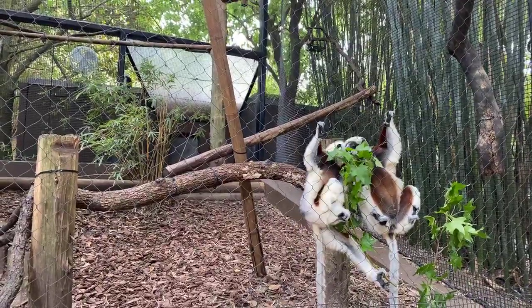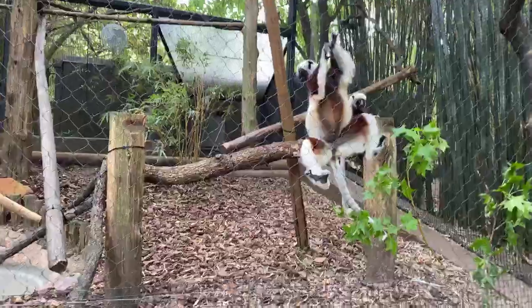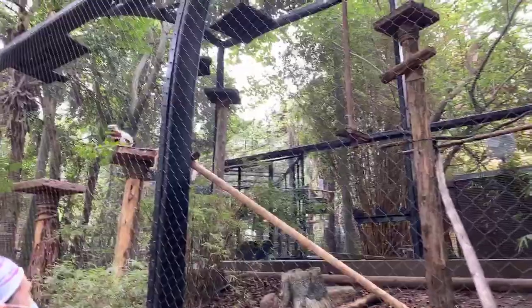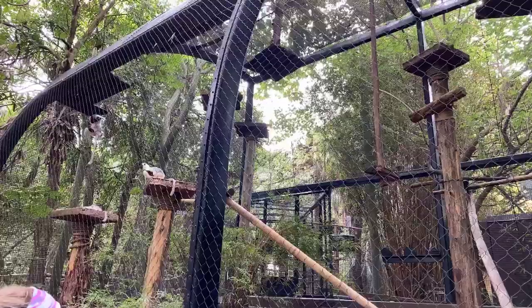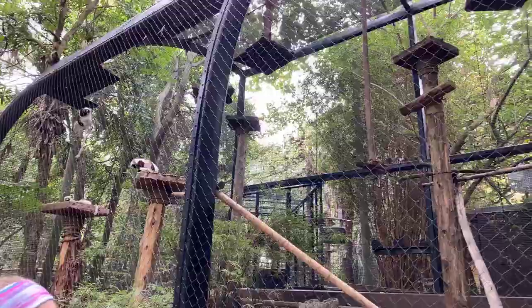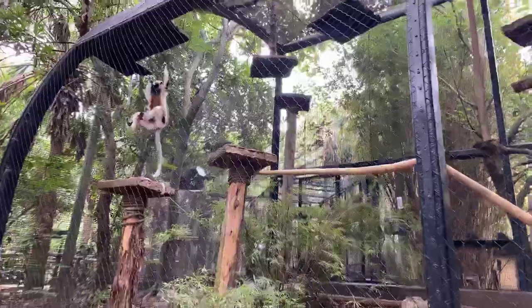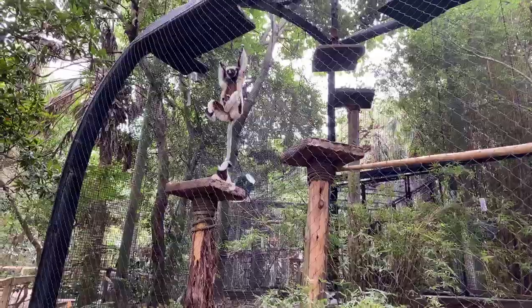As for lemur predators, the big eagles can be predators for these guys. The fossa can also be a predator of different species of lemurs. And unfortunately, humans do impose a lot on their habitat as well.